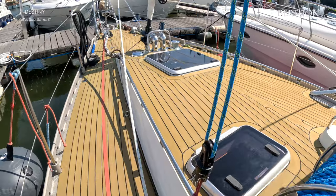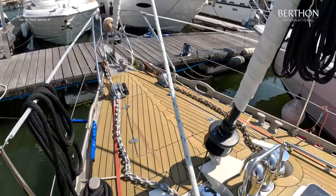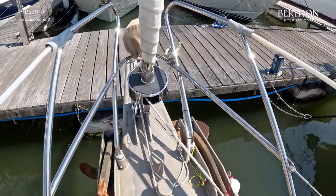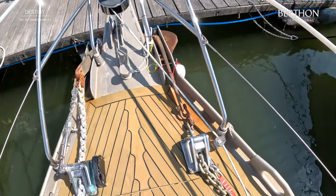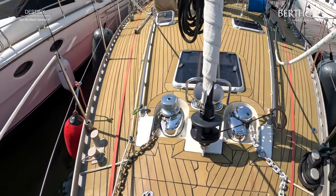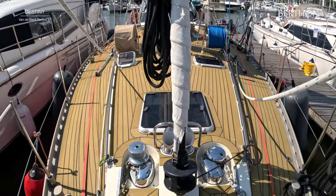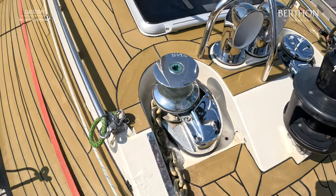Cutter rig of course. Twin windlasses — they're hydraulic. Huge anchoring arrangement. The bowsprit takes a code zero and an asymmetric, so that handles all that. Because she's MCA coded, she's surveyed annually and everything is tip top. She's got sails from Parker K.